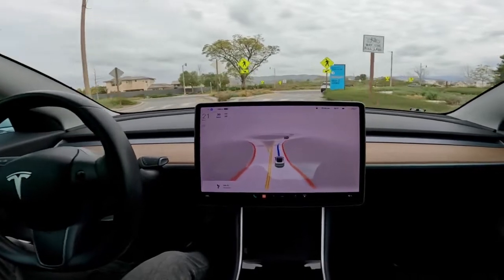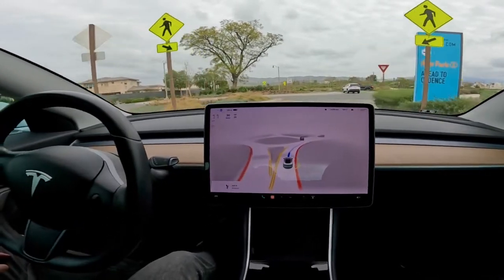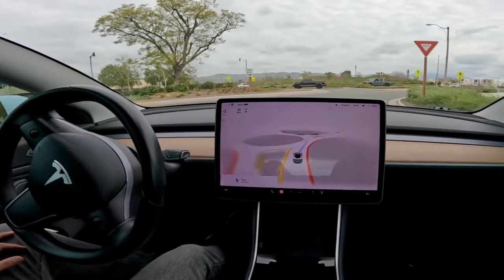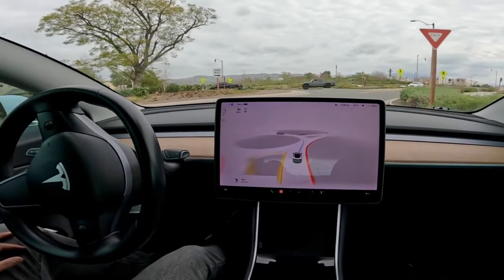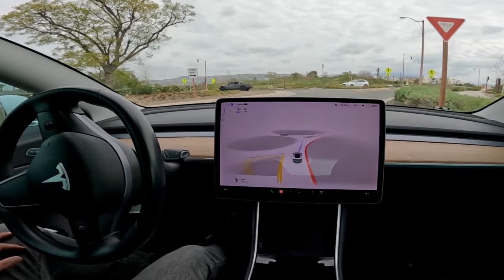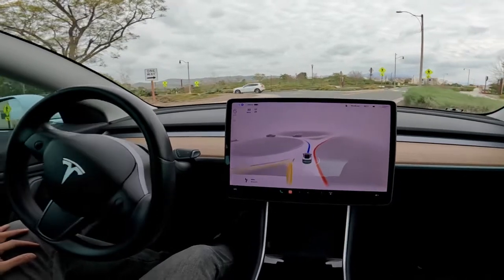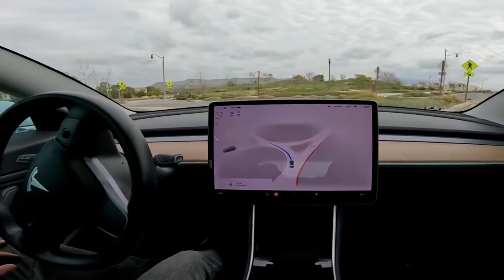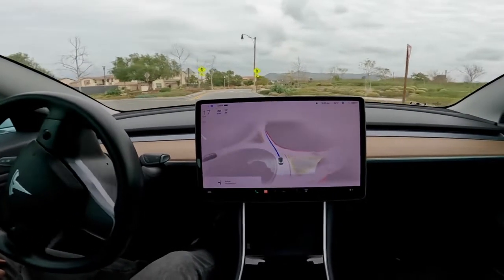This is the final roundabout for this video. Looks like there are several vehicles waiting to enter — the car is going to yield to all three of those vehicles and handle the seventh roundabout without a problem.